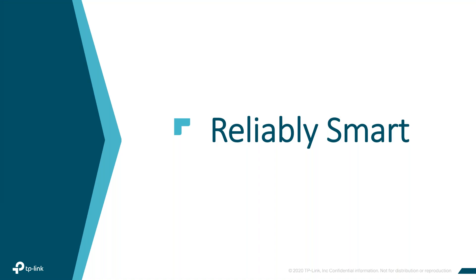Good morning, everyone. This is Julie McDonald with MicroCom Technologies, and I'd like to thank all of you for attending today's webinar with TP-Link. Today's host is Ron Dennis. He is their sales manager in the Southwest region, and he'll be presenting today.